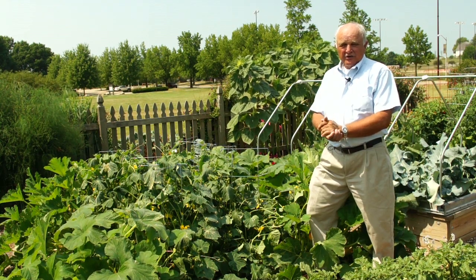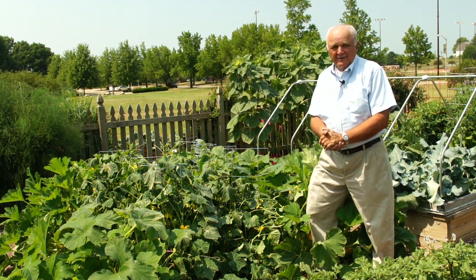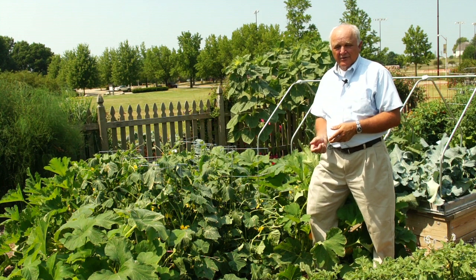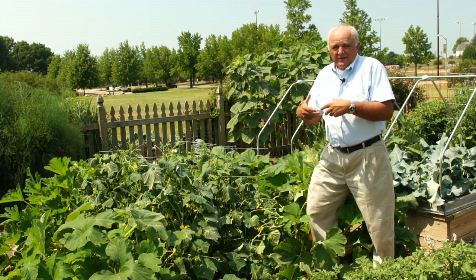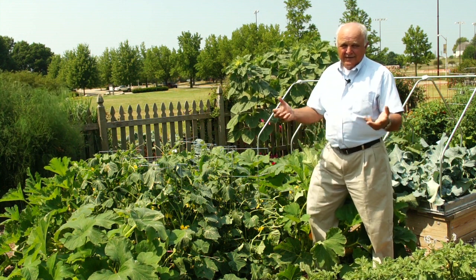Gardeners who plant crops like cucumbers, squashes, and a variety of melons are often perplexed when they see lots and lots of flowers on their plants, but they only result in a few fruit. And they say, how come? Lots of flowers? I should get lots of fruit.